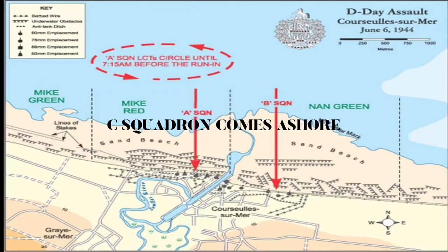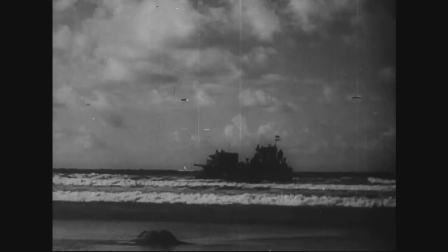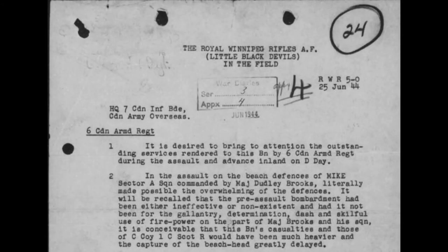The tanks of C Squadron and the regimental headquarters landed at 8:20 a.m. at Mike sector with a dry landing. C Squadron supported the Canadian Scottish Regiment, helping to clear out the villages on the way to Bénouville. Officer commanding of the Royal Winnipeg Rifles, Lieutenant Colonel John Meldrum, wrote: 'In the assault on the beach defenses of Mike sector, A Squadron, commanded by Major Dudley Brooks, literally made possible the overwhelming of the defenses. It will be recalled that the pre-assault bombardment had been either ineffective or non-existent. Had it not been for the gallantry, determination, dash, and skillful use of firepower on the part of Major Brooks and his squadron, it is conceivable that casualties, and those of C Company, 1st Canadian Scottish Regiment, would have been much heavier and the capture of the beach greatly delayed.'